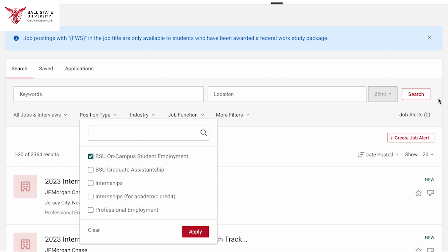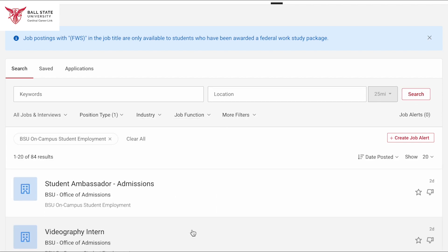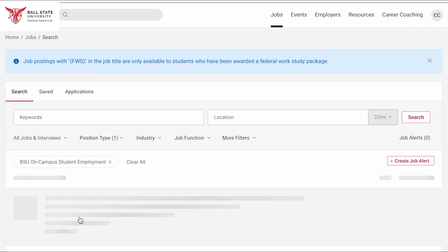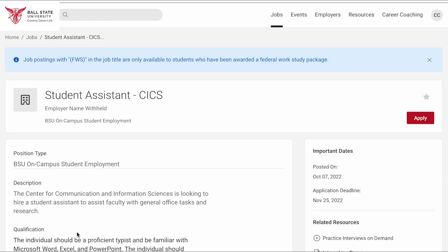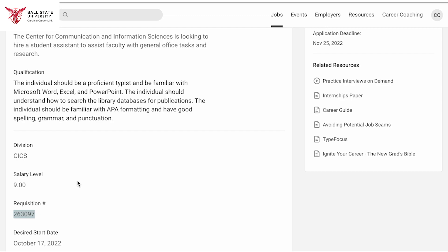You can then narrow your search from there by function. You can click on a job title and learn more about the position, what qualities the employer is looking for, and pay level. When you have found a job you want to apply for, make sure you copy the requisition number.